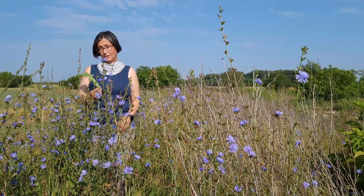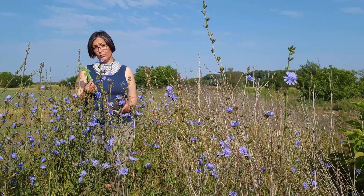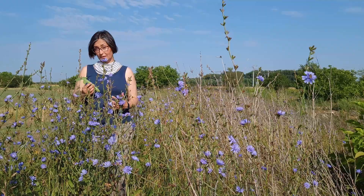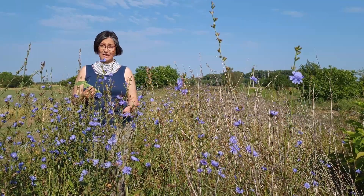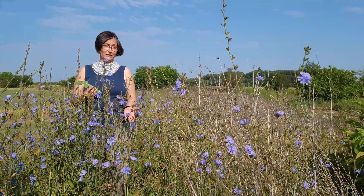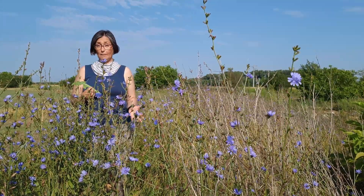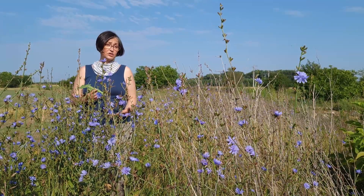While chicory leaves are bitter, they can be boiled and the water discarded — by boiling and discarding the water, it reduces the bitterness. The boiled chicory leaves can be sautéed and added to a variety of ingredients such as garlic, anchovies, fava bean paste, pasta, or used as a pastry filling as a spinach substitute.